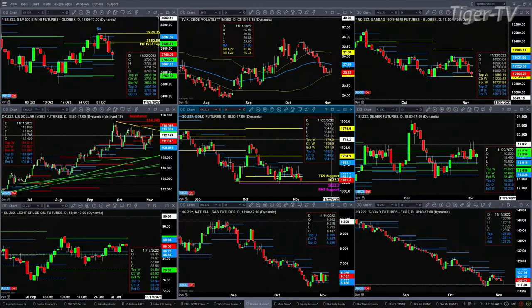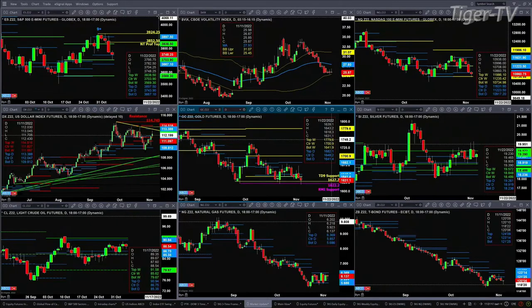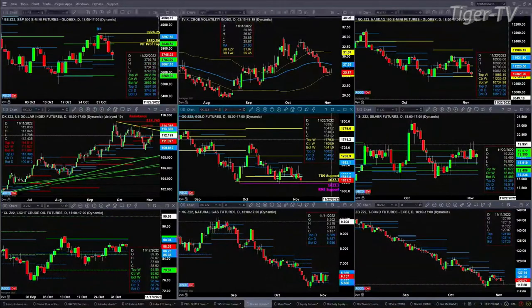If you take a look at the NQ, it pulled all the way back, tested and rejected a level that it has tested and rejected about three or four times so far in the last couple of weeks — and that is the bottom of its weekly profile at the level of 10,734. It is doing nothing more than consolidating between 10,734 and 11,632.